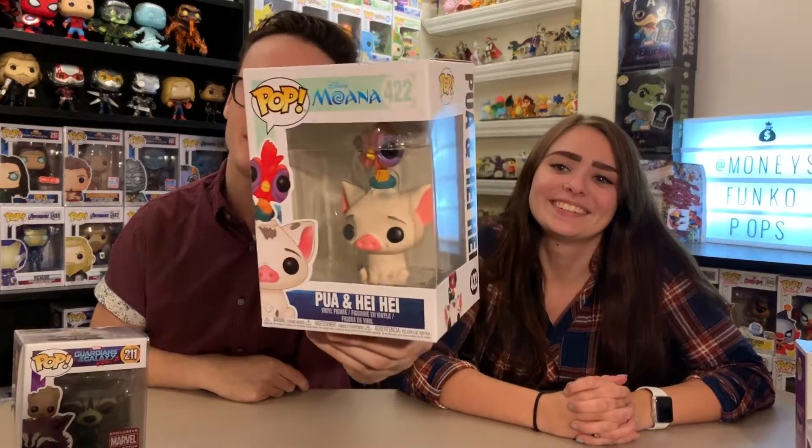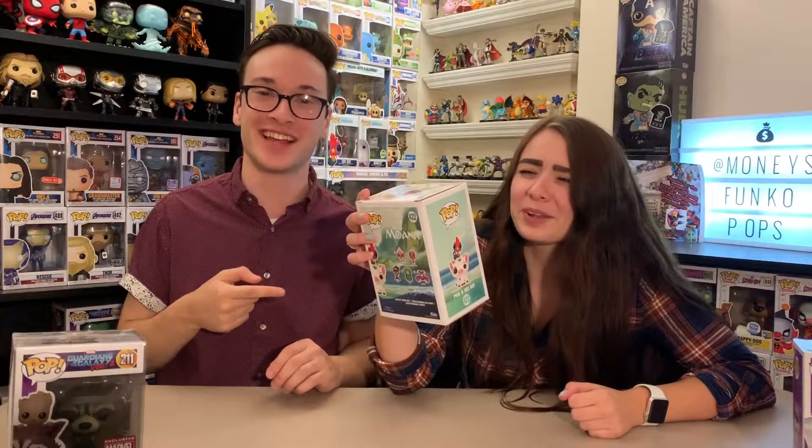My favorite animal sidekick — and I'm just kidding about Rocket Raccoon and Groot — actually goes to Pua and Hei Hei from the movie Moana. Moana is one of my favorite Disney movies of all time. Vince from Just a Geek from the 305 hooked me up with this — he's another member of the Funko Collector Society, so thanks friend. Let us know in the comments what Hei Hei is because I thought he was a chicken, but this pop looks like a rooster.